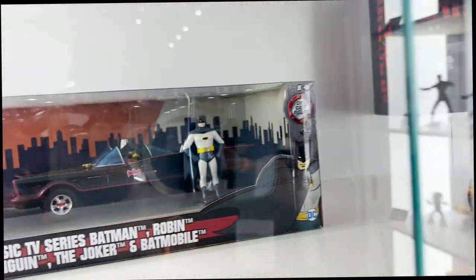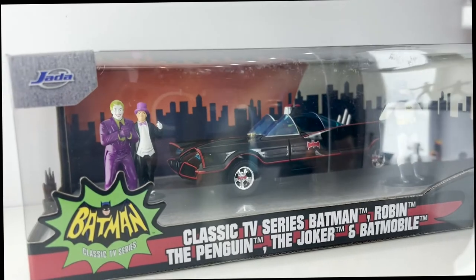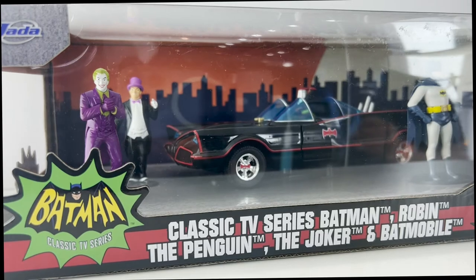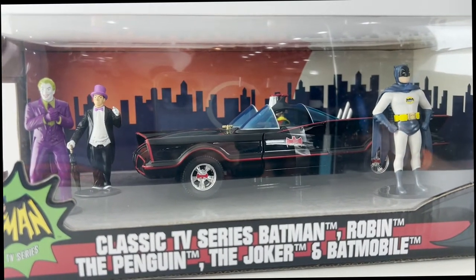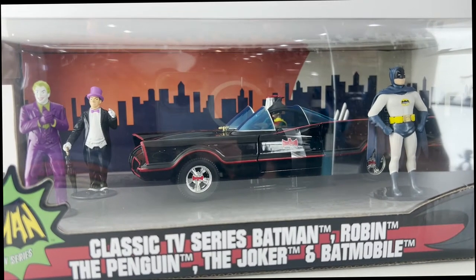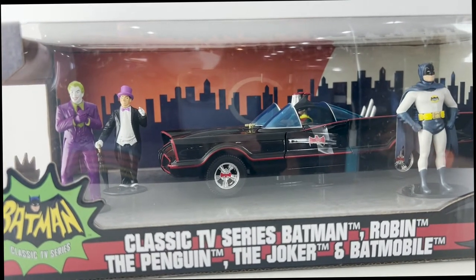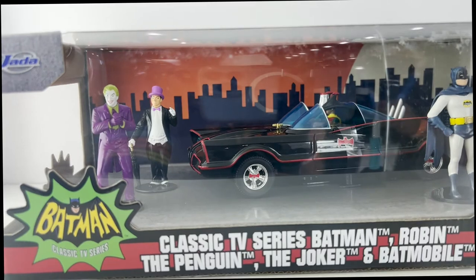Next to that is our newest version of the '66 Batmobile. This one's different because it has a blue windshield instead of orange, fluorescent orange pinstriping — it has deep red pinstripes. The biggest difference is we included Joker and Penguin figures. That one will also be available on Next Level before the end of the year.